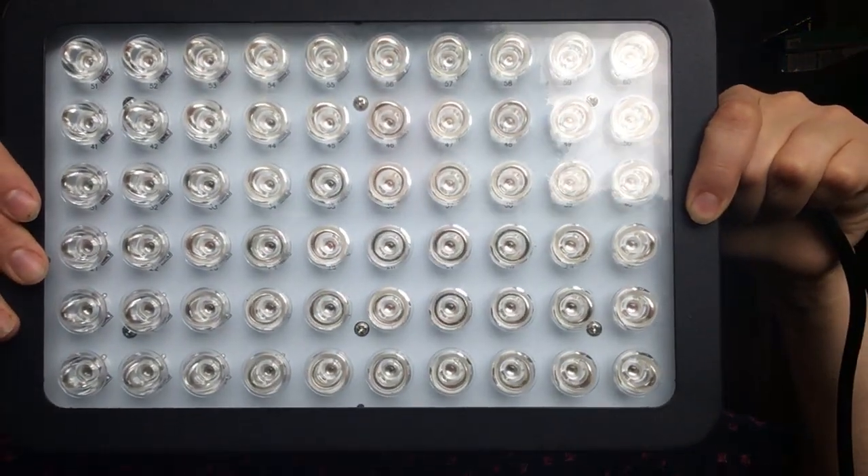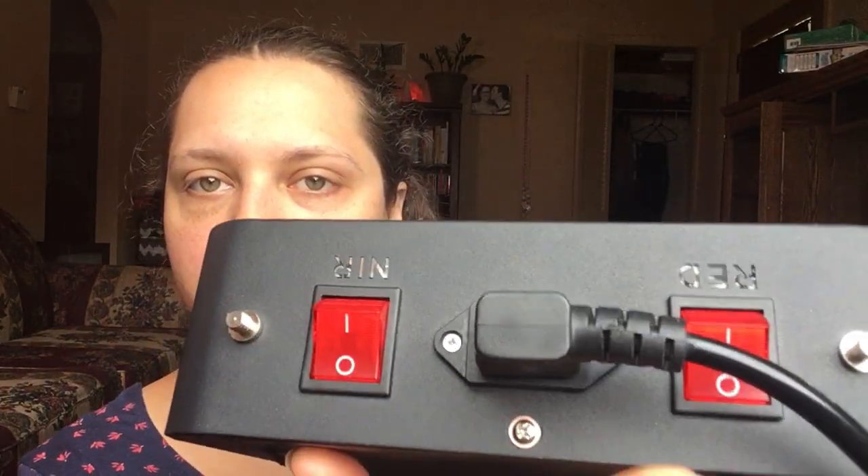This is my Mito Min. It has two on/off switches — one for the red light and one for the near infrared — and you can have both of them on at once. I like that I can pick and choose what benefits I'm looking for.